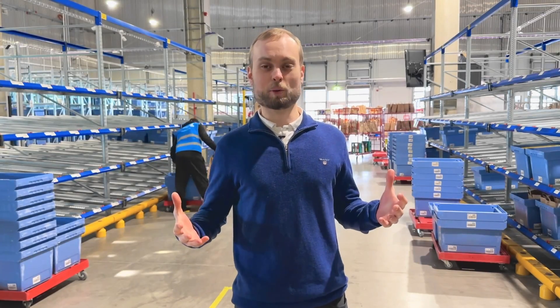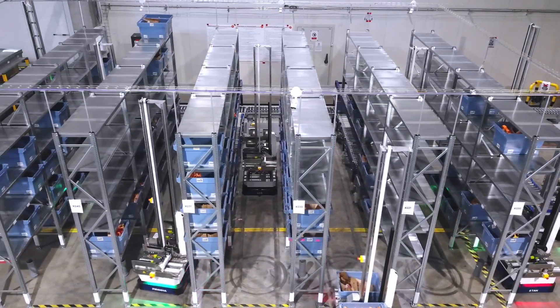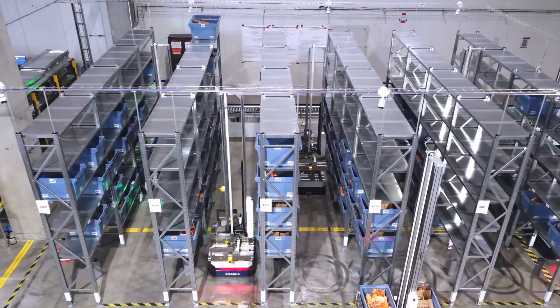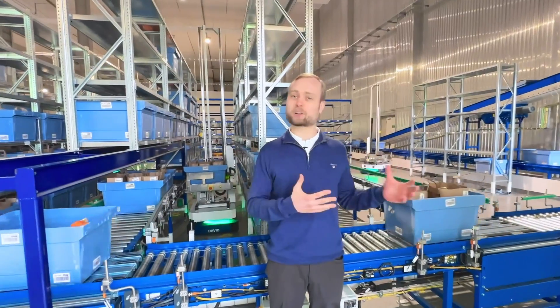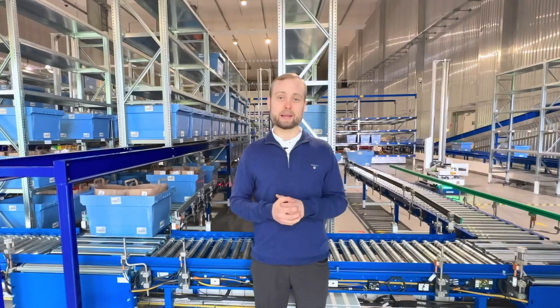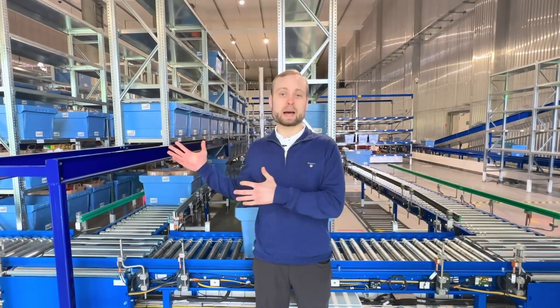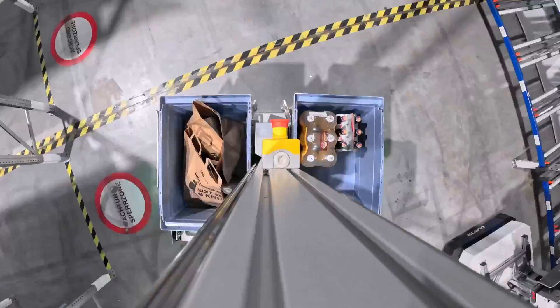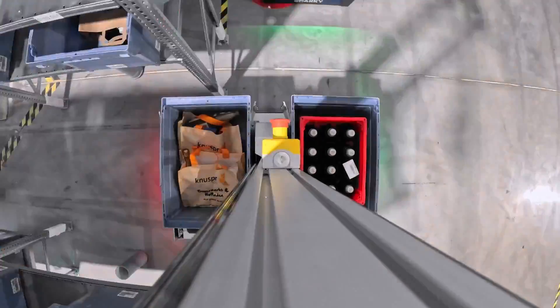Something else that's really cool about Bright Big Dispatcher is that these robots can temporarily buffer complete orders. Let's say you've already picked an order, but it doesn't need to go out for another couple of hours — what do you do with it? That's when the robots step in. They take those totes and temporarily store them in the shelving behind me. Then, once it's time for the order to go out, they take those totes and dispatch them to the customer.